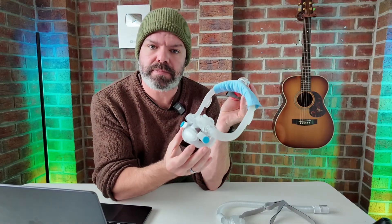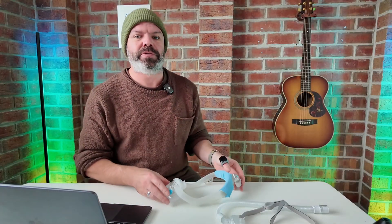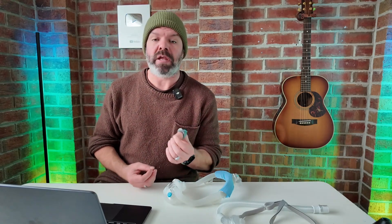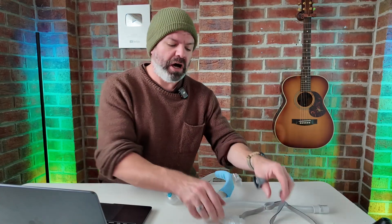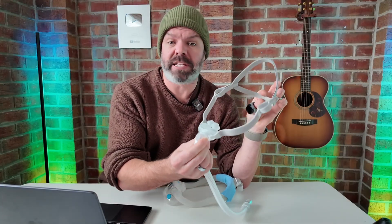If you're using a full face mask and you're sleeping okay, your results look okay on Sleep HQ — by all means, carry on. You don't need to fix something if it's not broken. However, there are so many of you struggling with high pressure levels, struggling with leak and comfort and just having a hard time. You really need to spend some time — a good four to eight weeks, a couple of months — trying out some nasal masks.